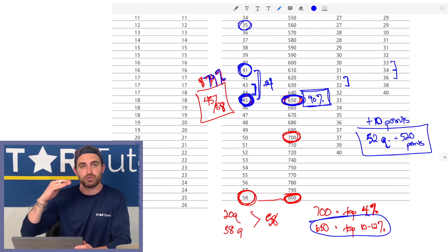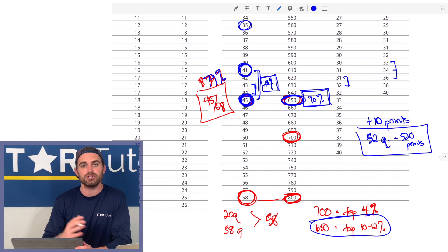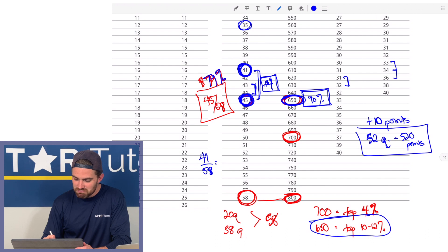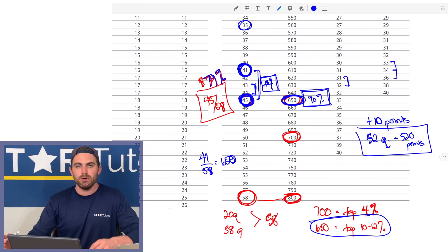Between 41 and 45 questions right — if you're accurate and then guess the same letter for all the remaining multiple-choice questions on the math test, you get an additional roughly four questions correct, which is 40 more points. In reality, getting about 41 out of 58 — which is a D-plus in school — on a standardized test like the SAT, because it's multiple choice, gets you close to a 650, which is around the 90th percentile.